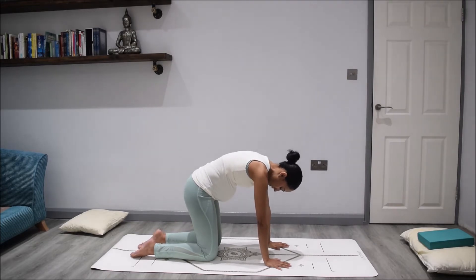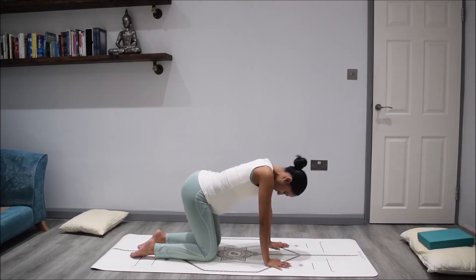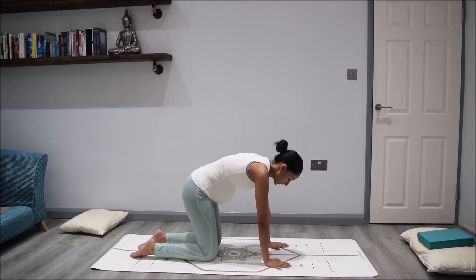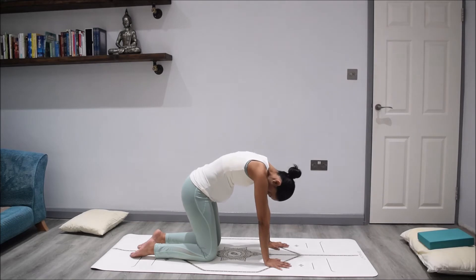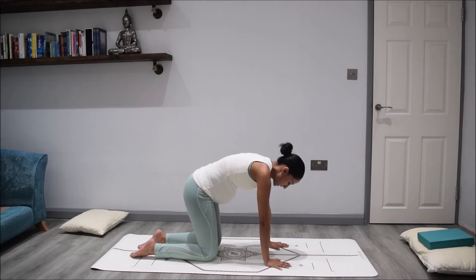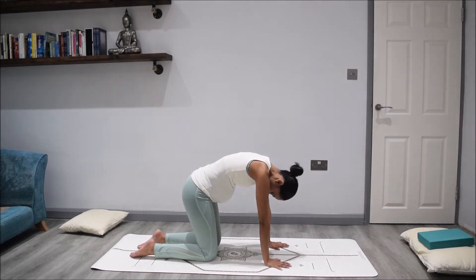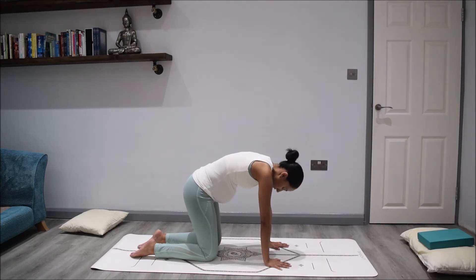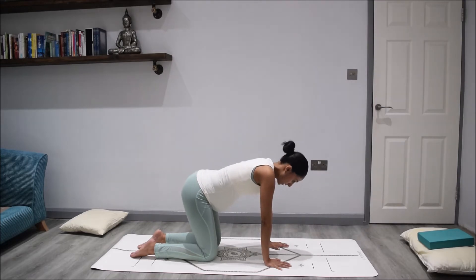Lowering your tailbone down, draw the belly up, hugging the baby towards you. Separate through the shoulder blades and drop through the neck and the head. Then as you inhale, take your tailbone up towards the ceiling, drop through the belly and lift up through the head and the chest. As you exhale, round out your spine. Inhale to invert that stretch. Continue for a few more rounds, just allowing your spine to open up a vertebra at a time.